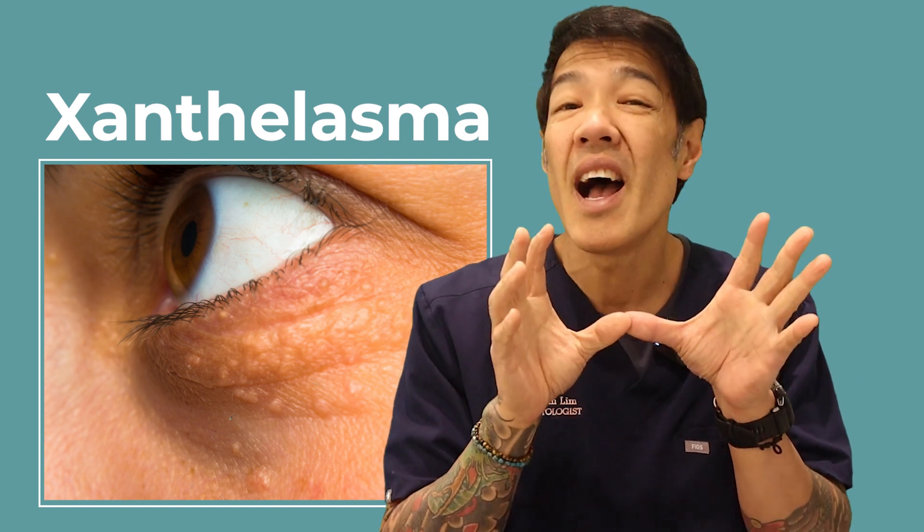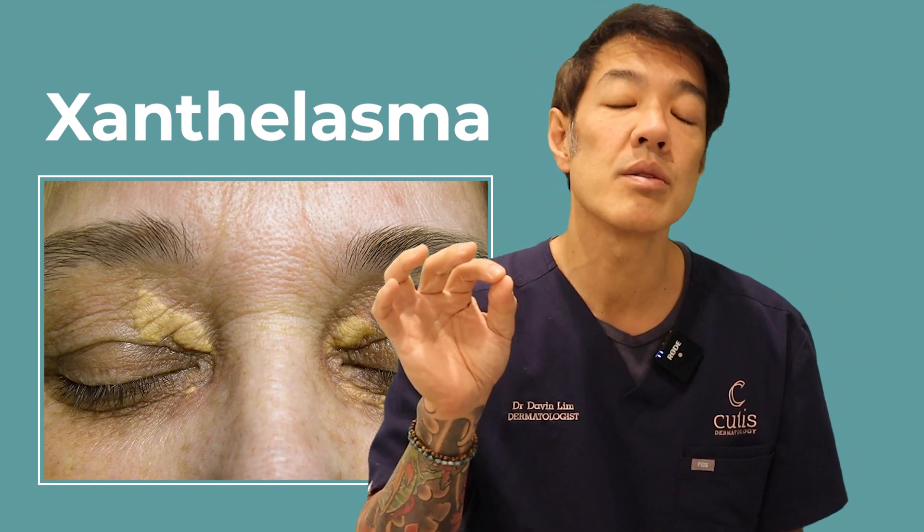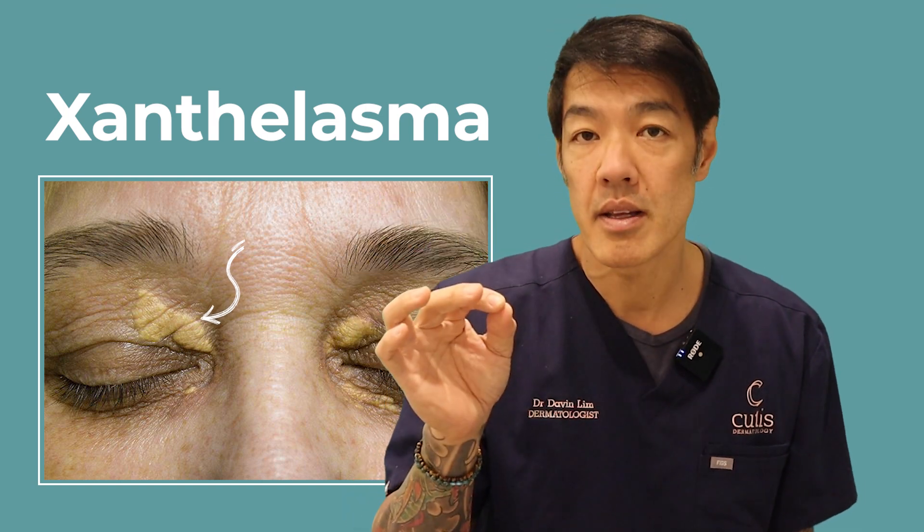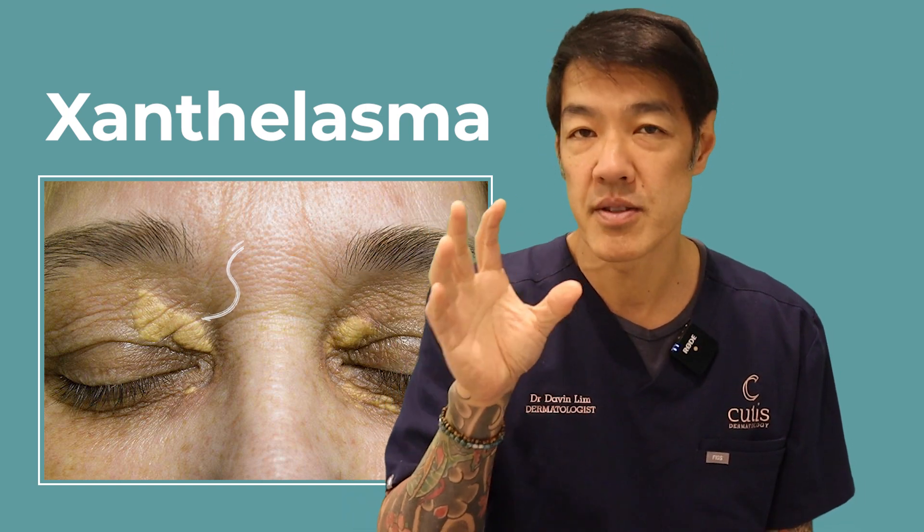Xanthelasma presents as yellow plaques — in other words, yellow areas — usually around the eye area. It can affect the upper eyelid, the lower eyelid, and is usually bilateral, meaning it affects both sides.